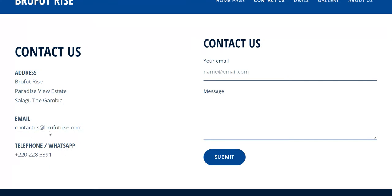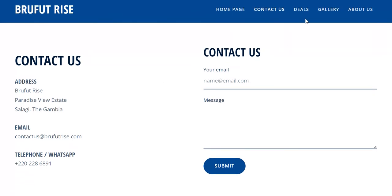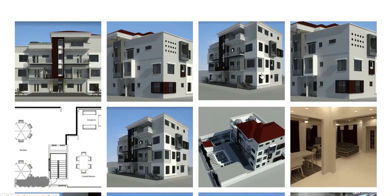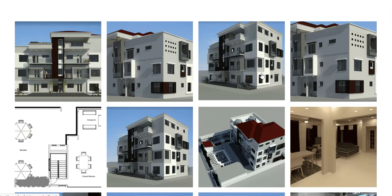That's the email address — you just contact them there. Those are the deals we just saw. So this is the gallery with everything. I think more and more pictures will be added here as construction kicks in.